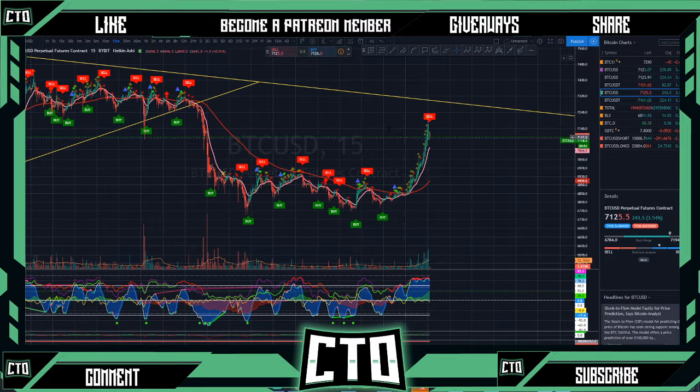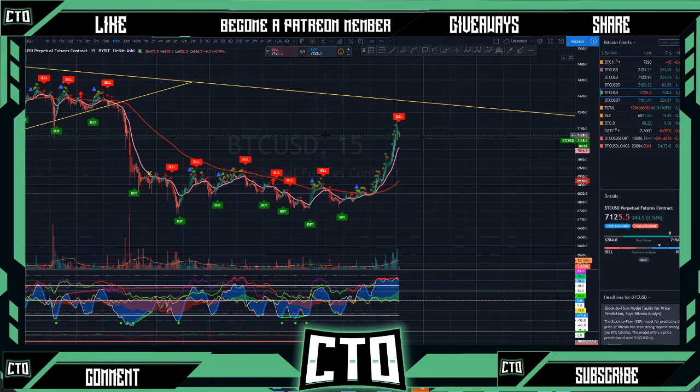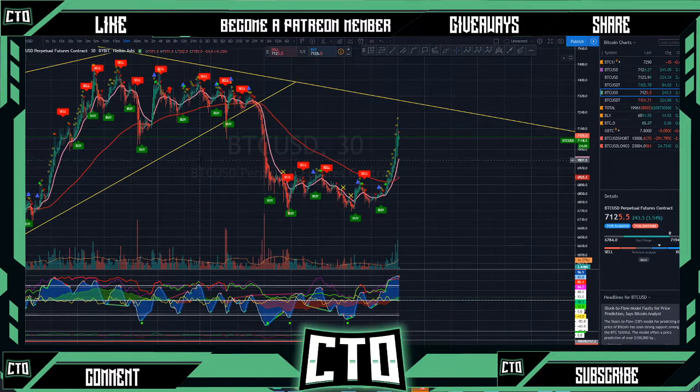Couldn't catch this move to the top side — it's okay, we're going to come back strong. We are seeing a sell signal here on our 15-minute and could see some retracement down to the bottom side. It looks like we're pretty overbought on the blue waves here.